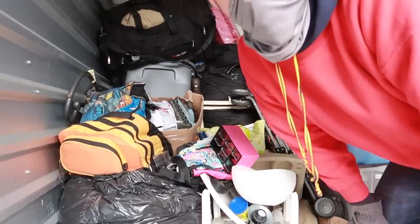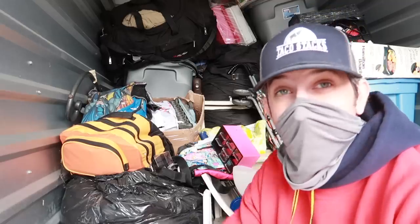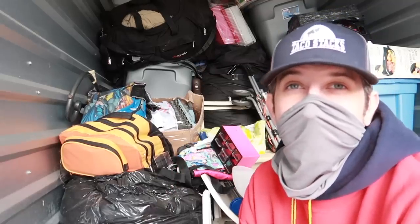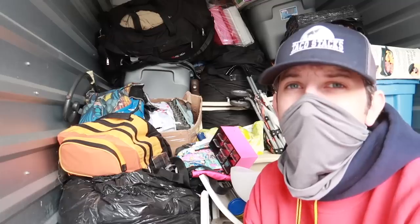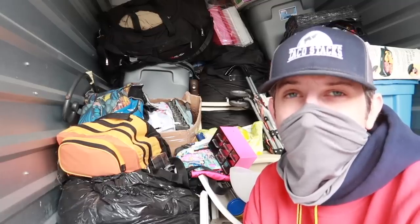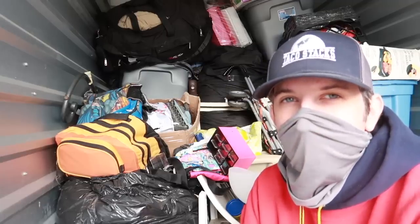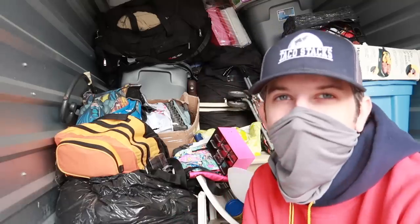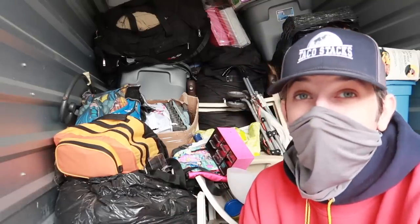This locker might be the first unit I've ever bought — I'm having a non-stop sneezing attack because it's so dusty in here. This locker is probably the first unit I've ever bought that had so many kids' toys, and the kids' toys were actually somewhat decent. They're usually from 2016–2017 and the games are usually all sports games, so this one's pretty good.